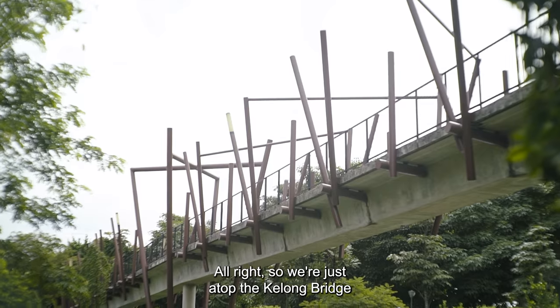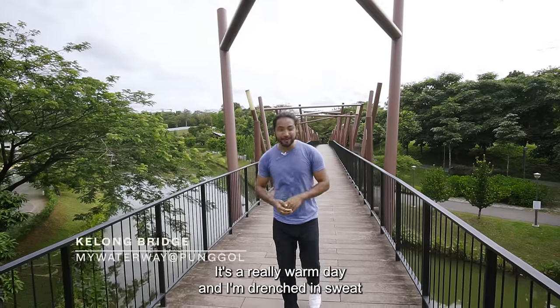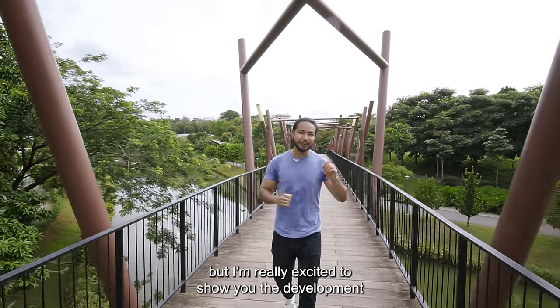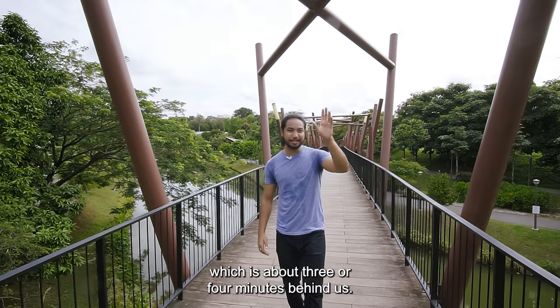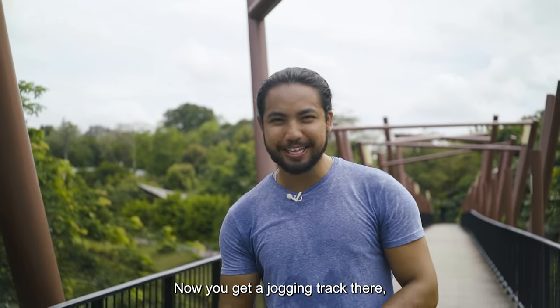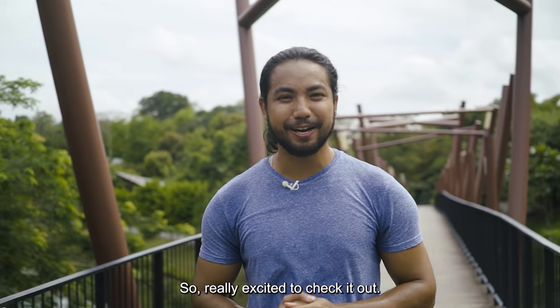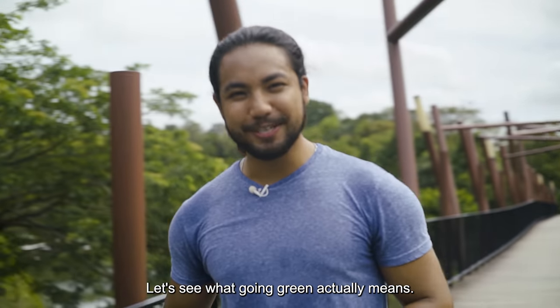We're just atop the Kallong Bridge at My Waterway at Punggol. It's a really warm day and I'm drenched in sweat, but I'm really excited to show you the development, which is about three or four minutes behind us. You get a jogging track, an entire garden inside, and even solar panels to boot. Let's see what going green actually means.